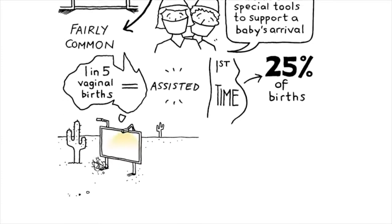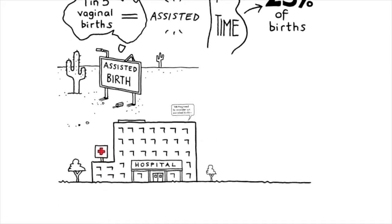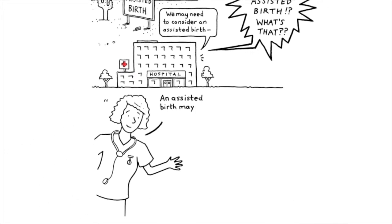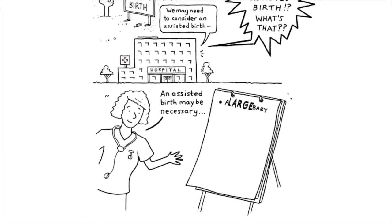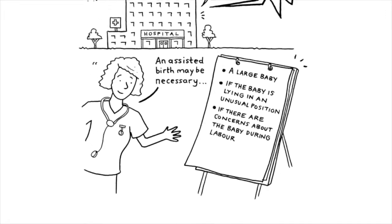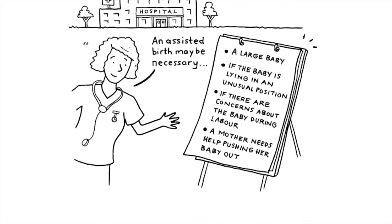Yet we don't talk much about assisted birth. Often it's only raised just before it happens, during labour. An assisted birth may be necessary with a large baby or if the baby is lying in an unusual position, if there are concerns about the baby during labour, or when a mother needs help pushing her baby out.